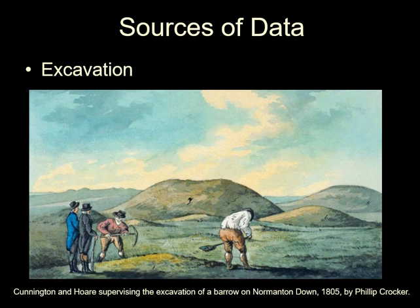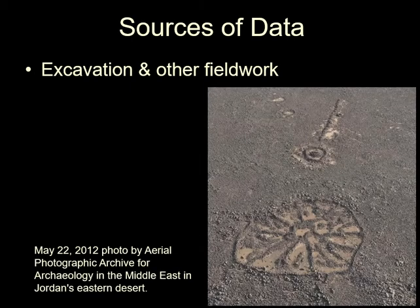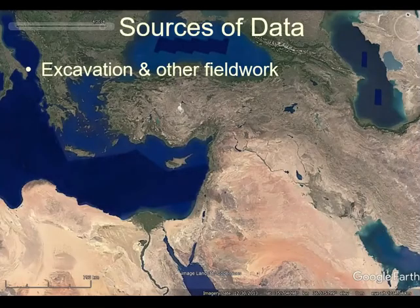Even here you can see they knew that they were digging — they knew where they were digging — so their knowledge must have started before they actually started digging, as even excavation is dependent on other forms of archaeological fieldwork. For example, aerial photography has made a contribution, and now we can even do fieldwork from space.